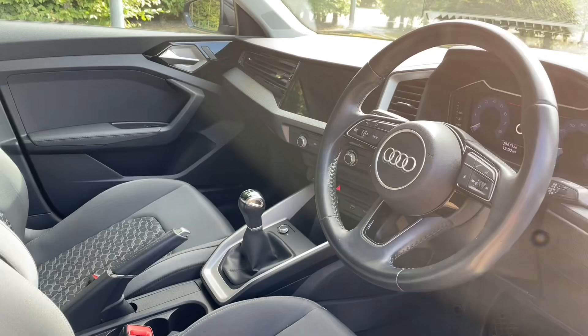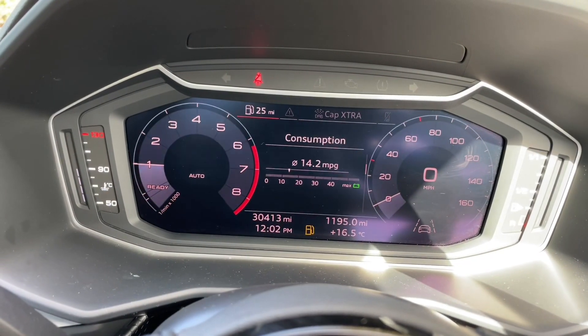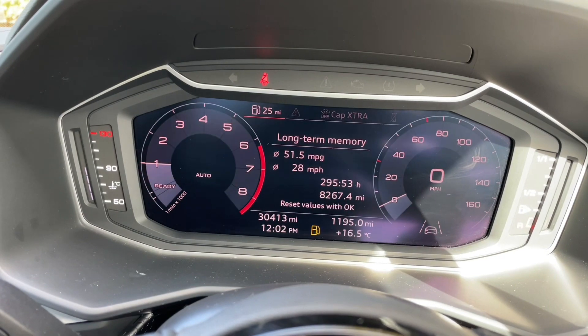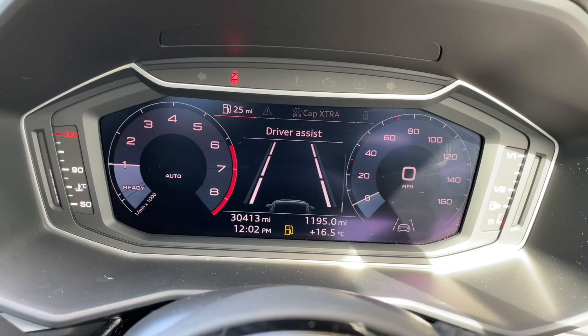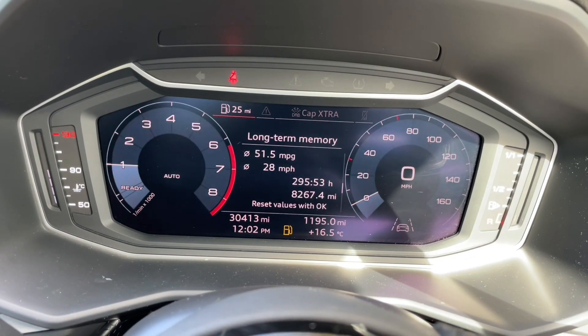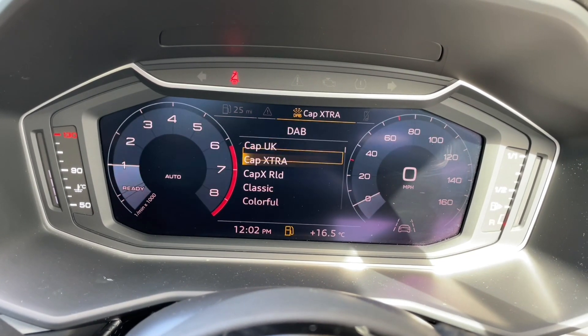In front of your multifunction steering wheel you'll find the Audi virtual cockpit, where you can view your digital speedometer and all your car's inbuilt trip data and statistics. Your music and digital radio stations will appear there too, as will all your phone calls and contacts. Controlled from your multifunction steering wheel, you'll never have to take your hands or eyes off the road, keeping you safe.